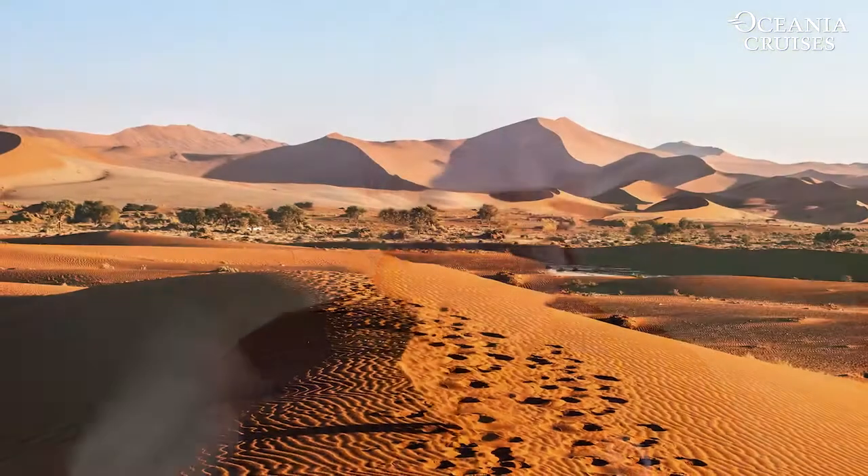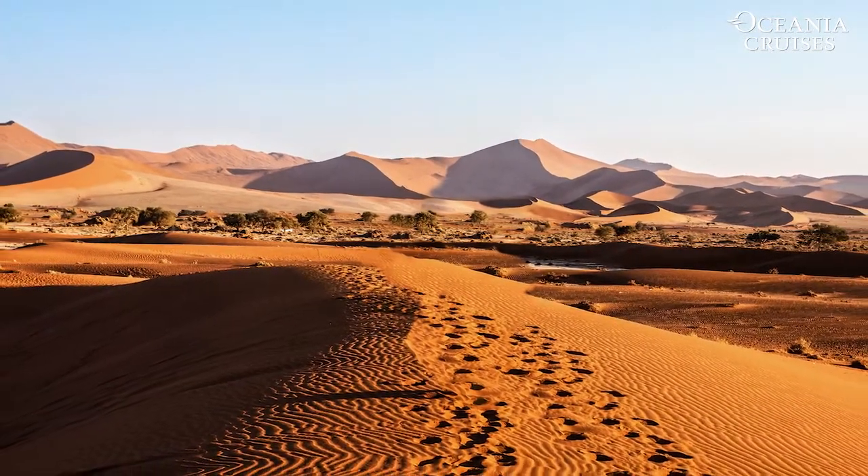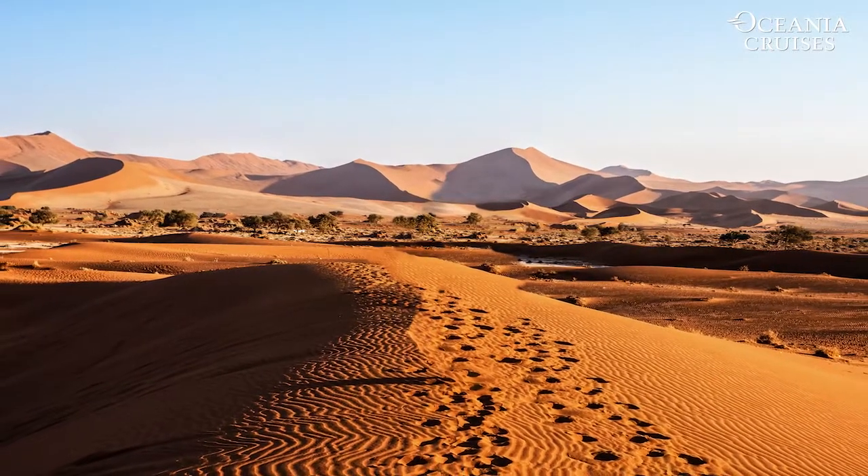This was in Namibia. Walvis Bay is the port, so Cape Town to Cape Town is the itinerary. The excursion that I took took me into the great Namib Desert, which was virtually a trip back in time to the Jurassic period, 180 to 150 million years ago.